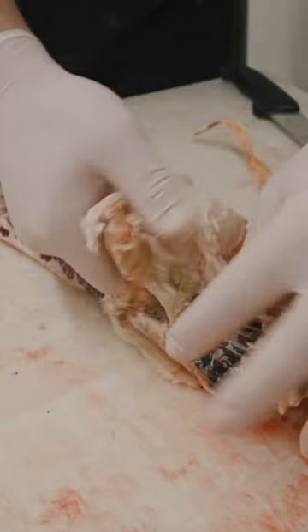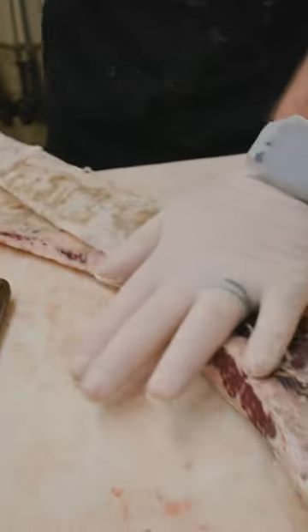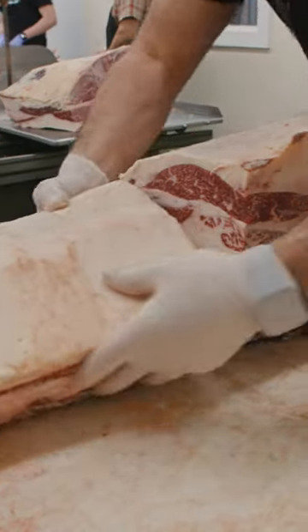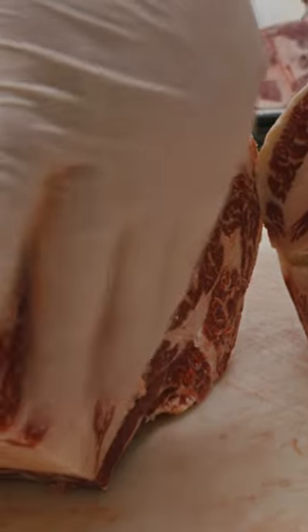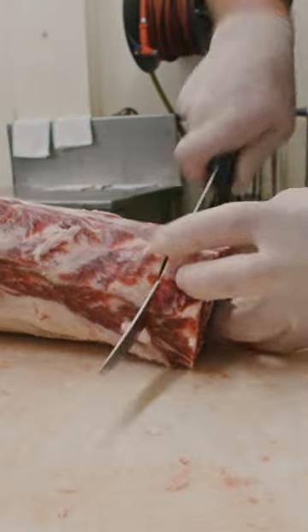We start by peeling this membrane and trim a little of the excess fat off. This is the chuck, but right here where we separate the two, you can see those two would be married together. So there's your ribeye, there's your chuck — beautiful ribeyes.